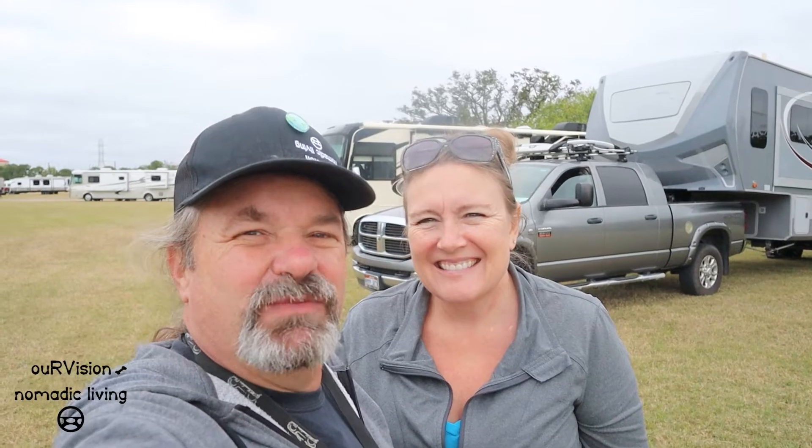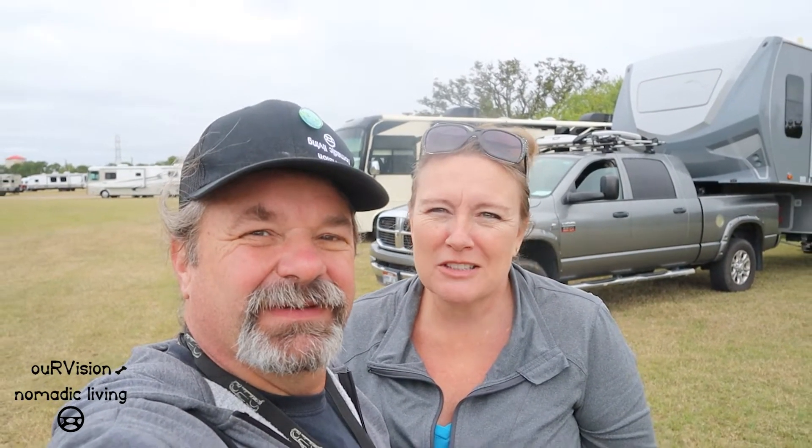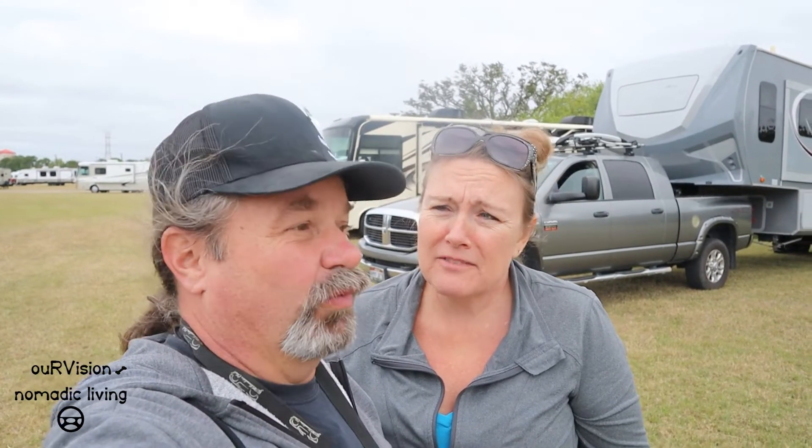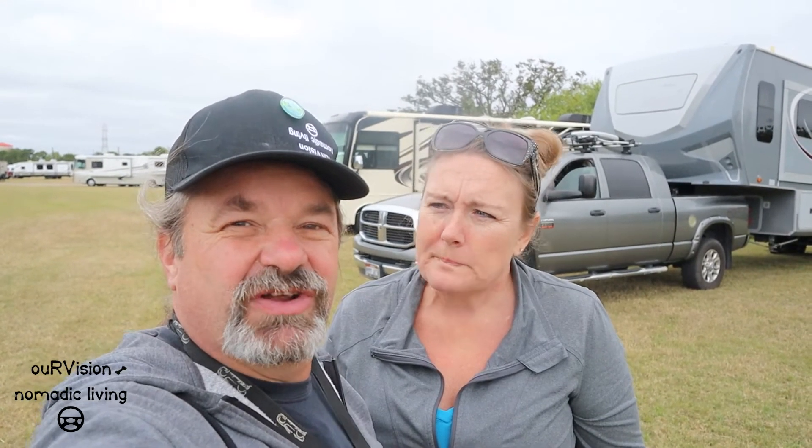Well, we came, we saw — did we conquer the Tampa RV show, Ange? There's a reason it's a super show. We walked and walked and walked; I don't think we saw it all by any means. We're going to have a series of probably three videos that showcase some of the ones that stood out to us — though not all of them, unfortunately, as I had some technical difficulties with a few of my recording moments.